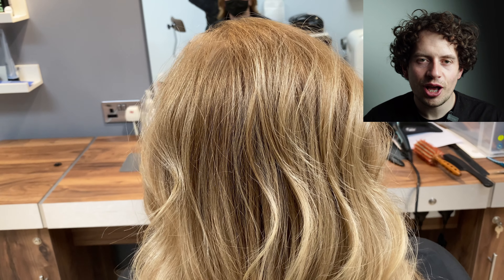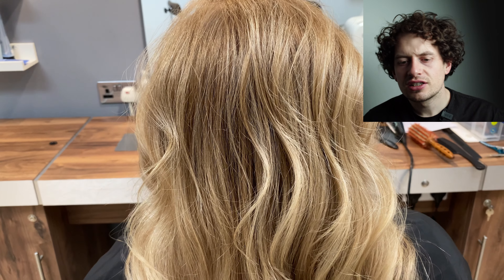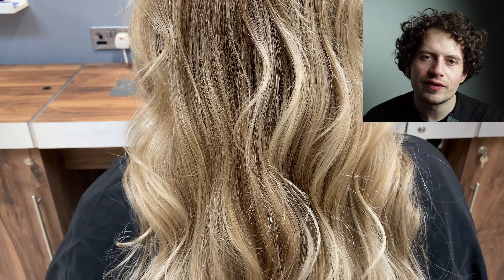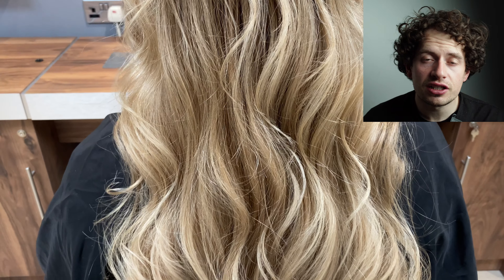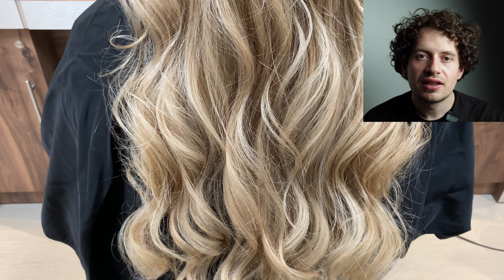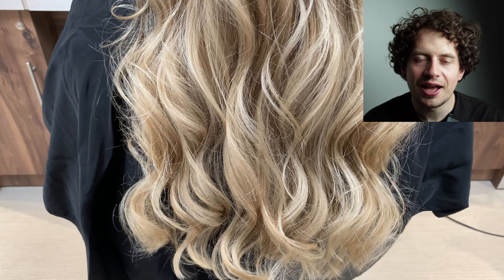And this is the finished result — I hope you like it. Soft, beachy, deep, luxurious waves throughout the hair, and a style that the client feels like they've really had something special done to their hair that they couldn't personally do at home.